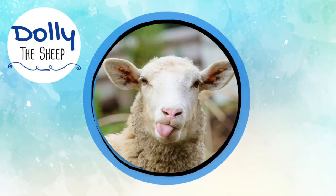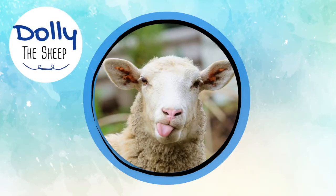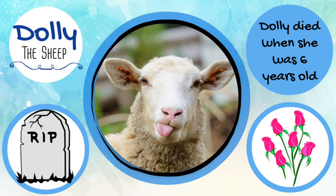For example, Dolly was cloned from the cell of a six-year-old sheep whose cells had undergone many rounds of division, leading to chromosomes that were shorter than those of other sheep her age. As a result, Dolly died when she was six years old — about half the average sheep's 12-year lifespan.